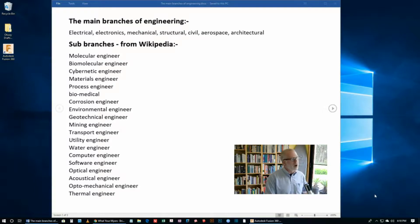Molecular engineer, biomolecular engineering, cybernetic engineering, materials engineer, process engineer, biomedical engineer, corrosion engineer, environmental, geotechnical, mining, transport, utility, water, computer, software, optical, acoustical, optomechanical and thermal. The list goes on and on.